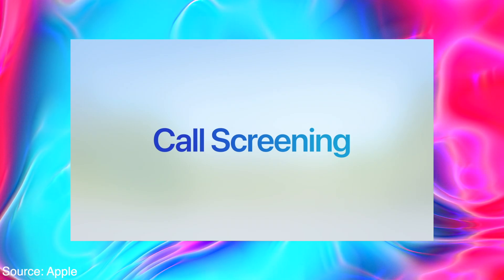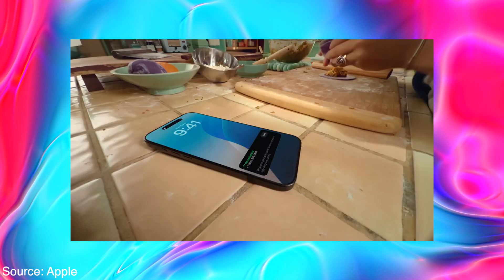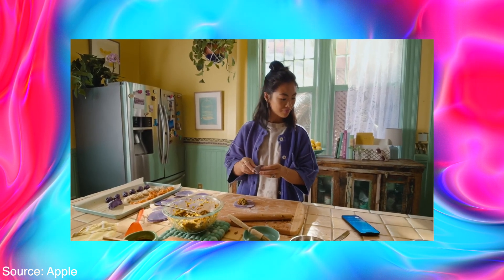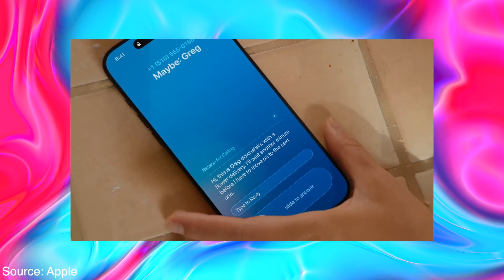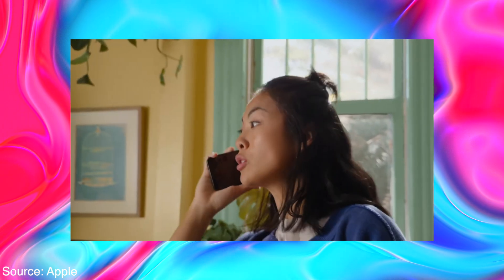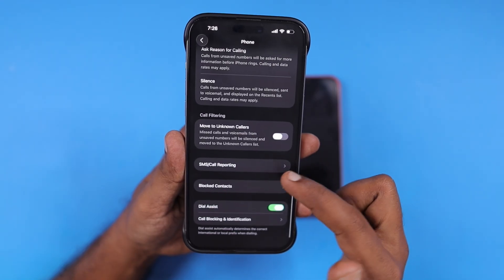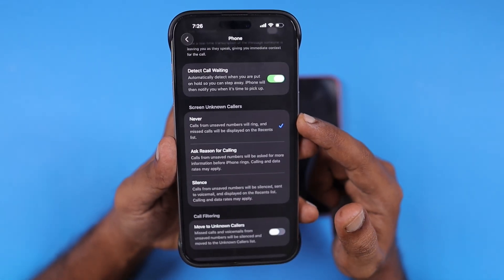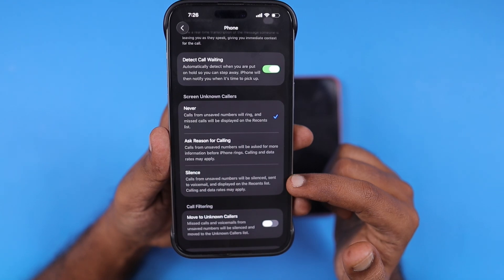As per the Apple presentation, this feature works like this: the moment you receive an incoming call, you will not hear the ringing tone. Instead, the caller will start to hear an automated IVR-like voice that asks for the purpose of calling. When they give the reason for calling, it will be shown on the screen and we can verify the transcript visible on the screen and decide whether to pick up the call or leave it unattended. This is how the call screening feature works.